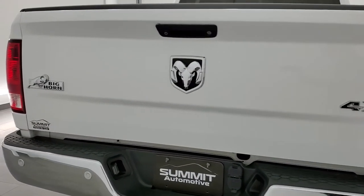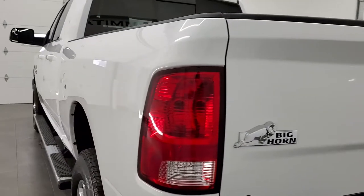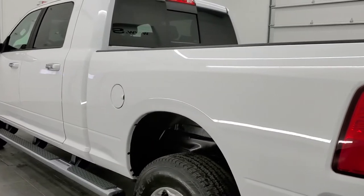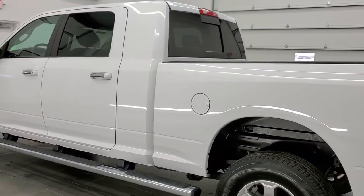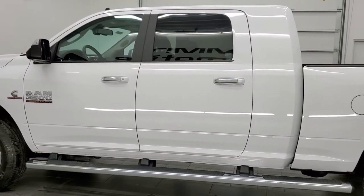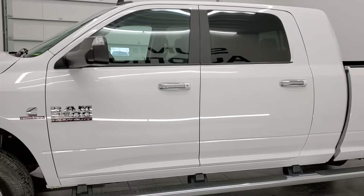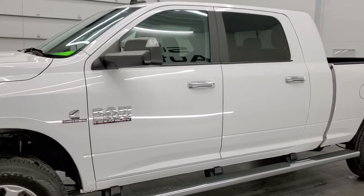This truck has the 6.7 liter Cummins diesel. It has been fully safety inspected by our service shop, has a fresh oil and filter change, all the fluids have been checked and topped off, it has brand new rear tires, and it is 100% ready to go and super clean.